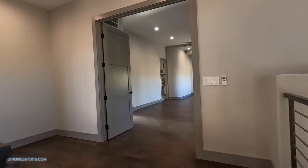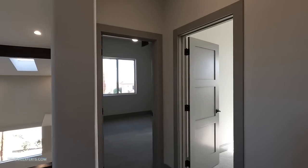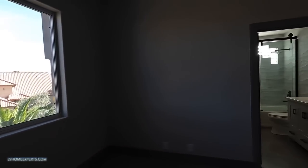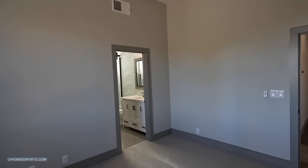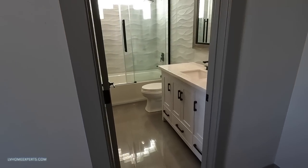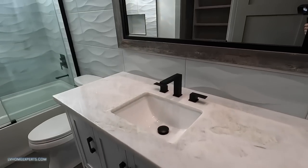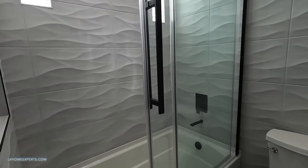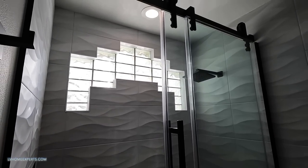Up here we have our primary and then we have two bedrooms down here. We're going to start off with this bedroom - each bedroom will have its own bath. This is a larger bedroom than the others, with 12-foot ceilings it looks like. Coming into the bath we have 12 by 24 tile and I love how they cladded the whole wall here - gives you that spa-like feel.